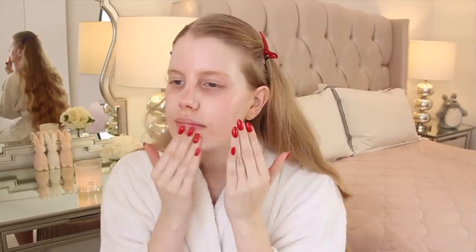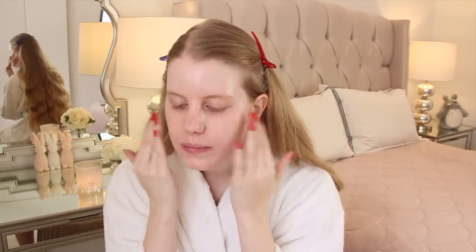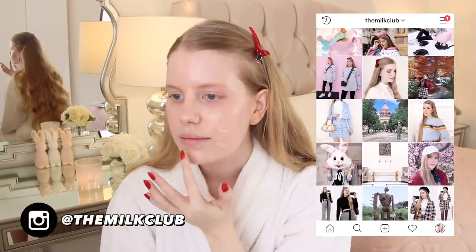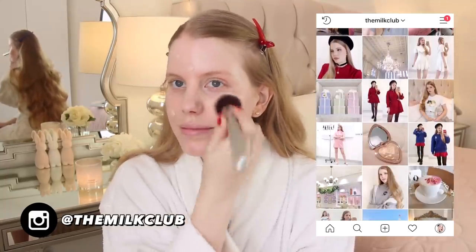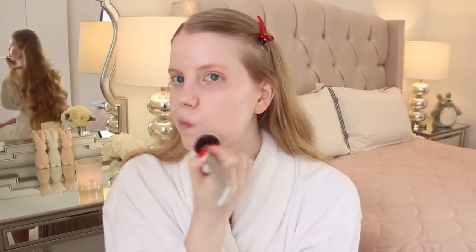With my skincare already applied, I'm jumping right into makeup — just my usual foundation routine with my Tarte foundation and concealer. Any products I forget to mention will be listed in the description box below. Over on my Instagram stories, I told you guys how I wanted to try Get Ready With Me videos with some kind of theme or inspiration, and I asked what kinds you'd be interested in seeing.